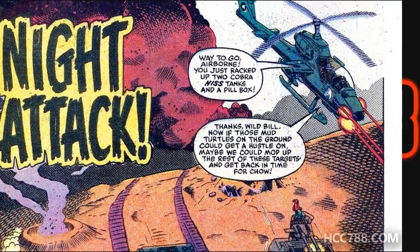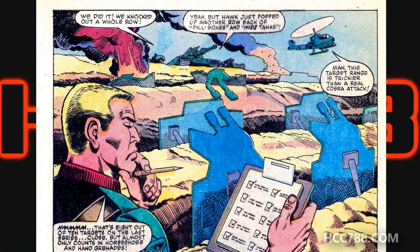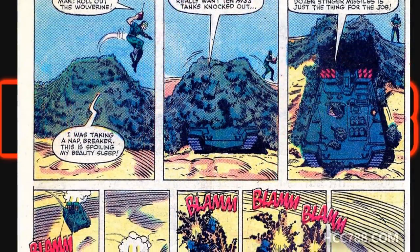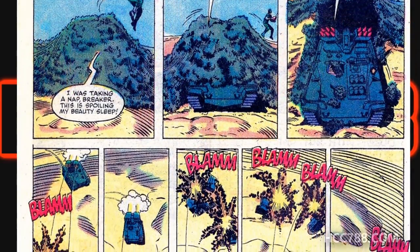On page two, it's revealed that it's only a training exercise and they're just shooting at targets. Way to get our hopes up, comic. Hawk wants to upgrade G.I. Joe's armor-defeating capability, so he has ten remotely-controlled Hiss tanks attack the team. Then he unleashes the Wolverine — this is the first appearance of the Wolverine. It makes quick work of the Hiss tanks, and as it drives through the smoke, the Joes are duly impressed.